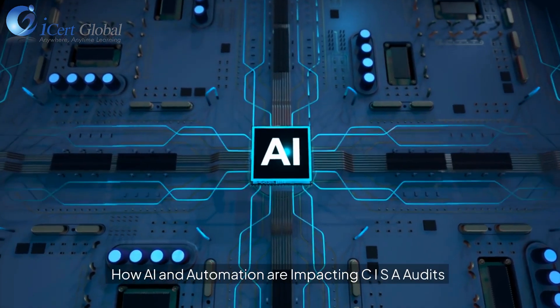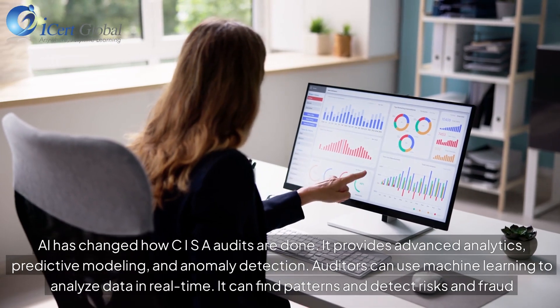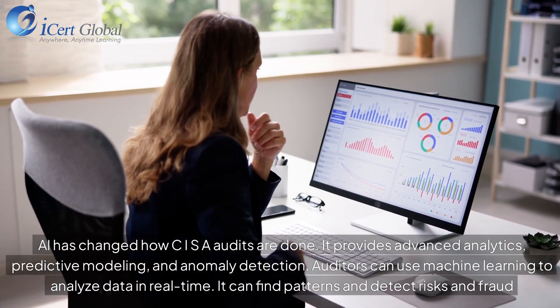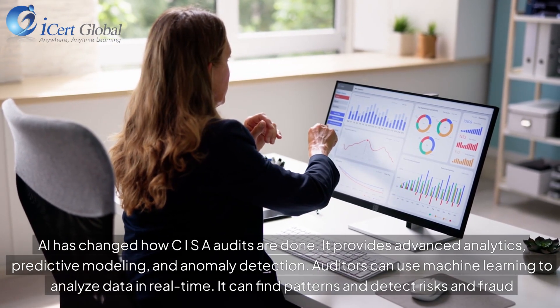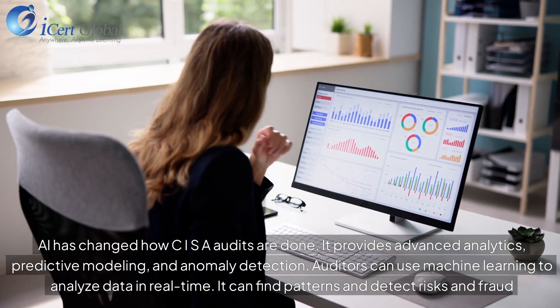AI has changed how CISR audits are done. It provides advanced analytics, predictive modeling, and anomaly detection. Auditors can use machine learning to analyze data in real time, finding patterns and detecting risks and fraud.